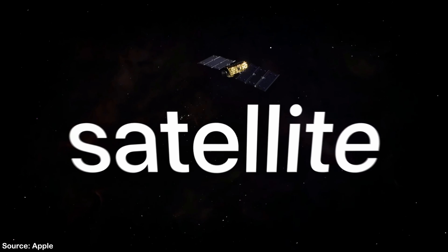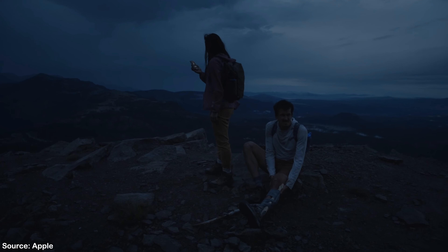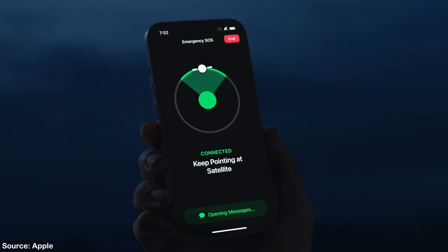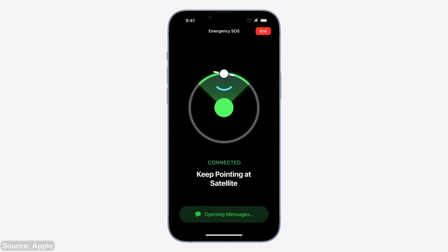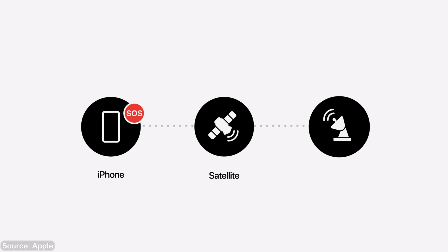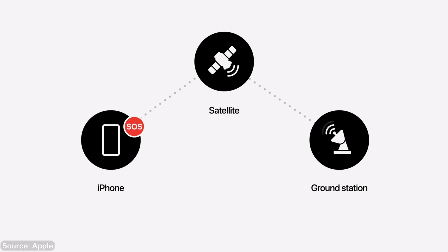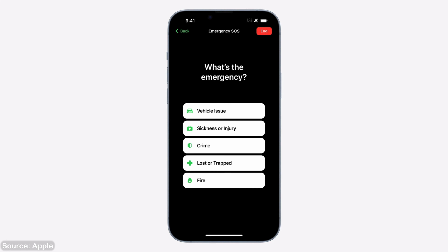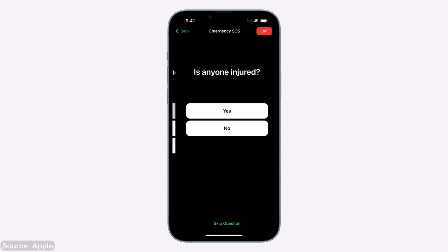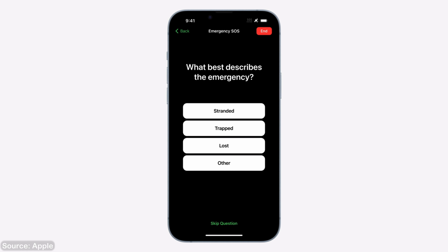One of the main features that you hopefully won't ever need is Emergency SOS via Satellite, which lets you text emergency services even without any cellular connection. If you're far from civilization with no cell towers nearby, you can point your phone at a satellite using Apple's UI that shows exactly where to aim. Apple also implemented a quick messaging system with the most frequently asked questions, so you can quickly give all necessary information to emergency services.